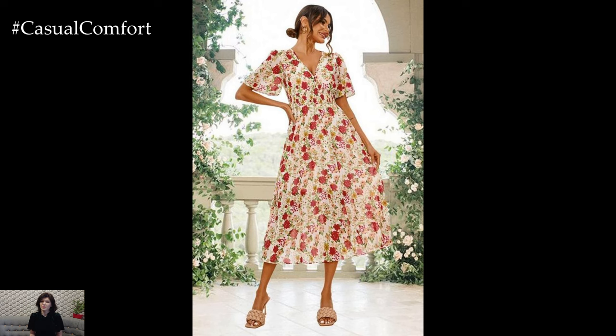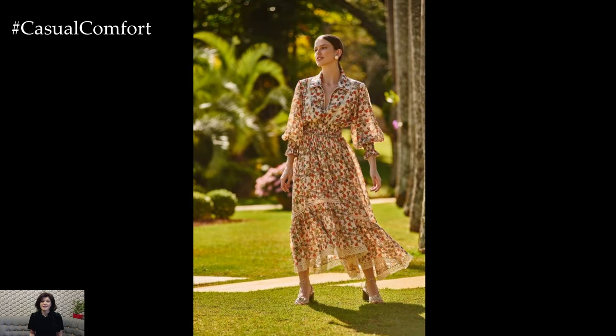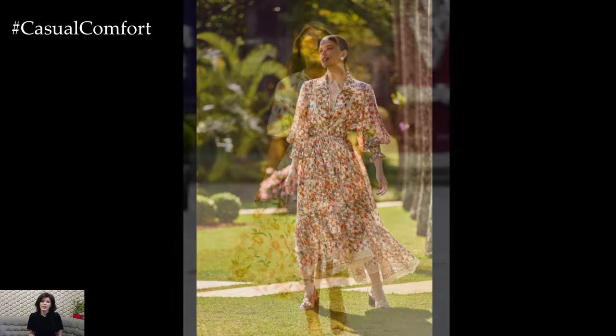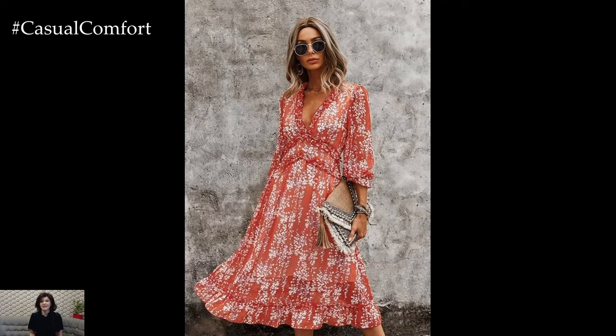Floral prints also come in a variety of color palettes, allowing for endless possibilities in personal expression. Soft pastels are perfect for creating a gentle, romantic look, while bright, bold hues can convey a sense of fun and exuberance. Neutral tones with subtle floral accents can provide a more understated elegance. The choice of color can also be influenced by the time of day or the specific event.